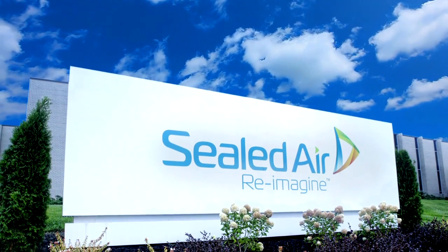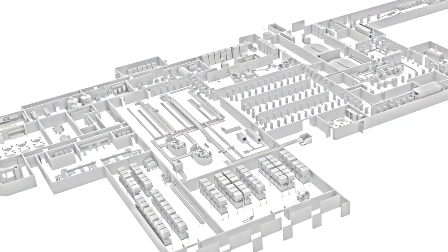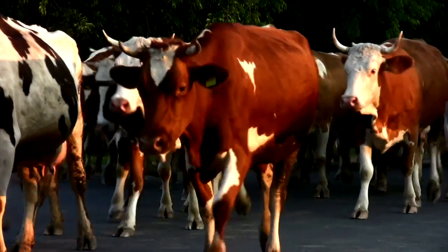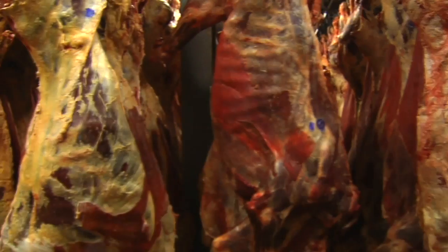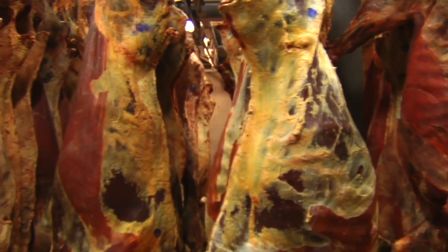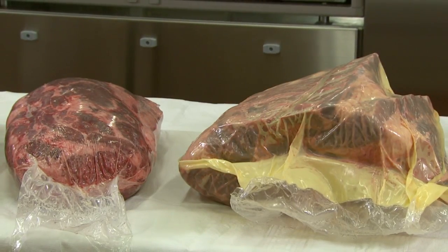At Sealed Air's Food Care division, we reimagine the industries we serve in order to deliver solutions that help optimize your process. For wholesale fresh red meat processors, balancing system capacity and compatibility can make processing and packaging large, high-profile cuts a challenge. Often, systems are either not equipped to handle products of this size, or facilities lack the space to implement new equipment.